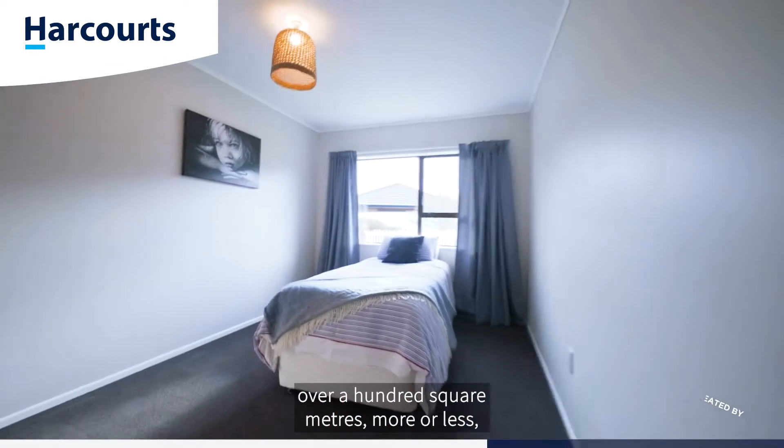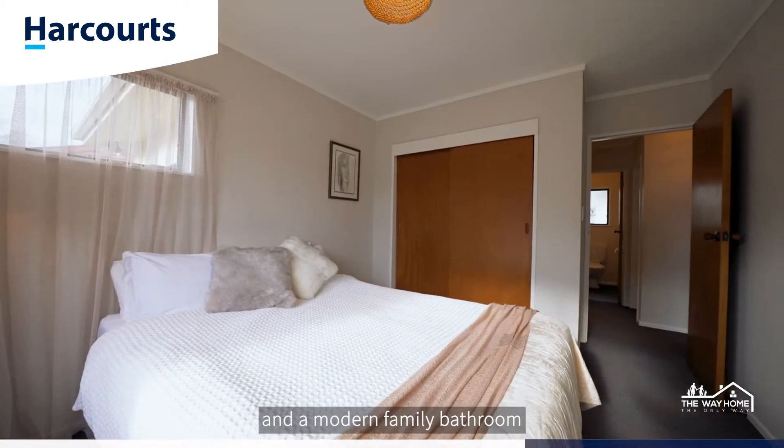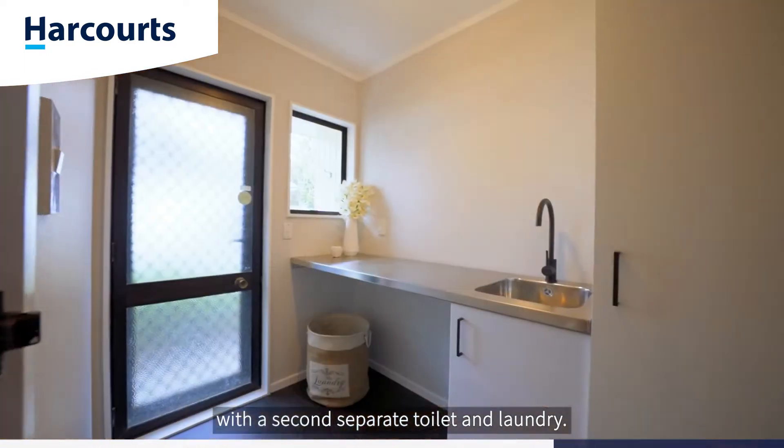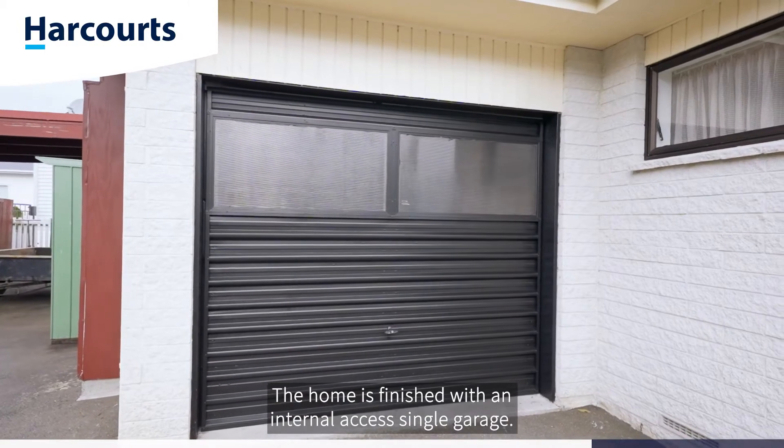The standalone home spreads out over 100 square meters more or less, comprising two generous bedrooms and a modern family bathroom with a second separate toilet and laundry. The home is finished with an internal access single garage.